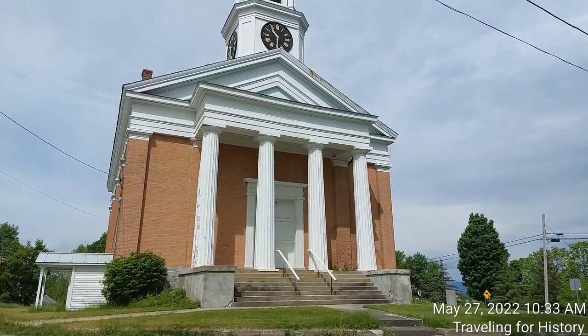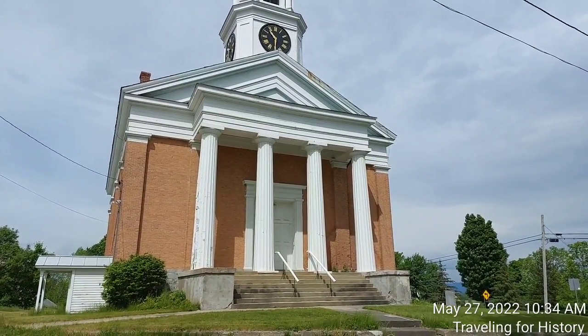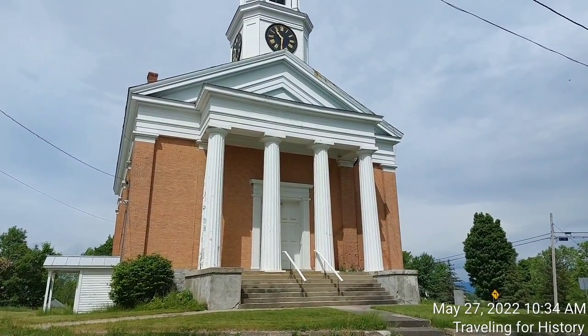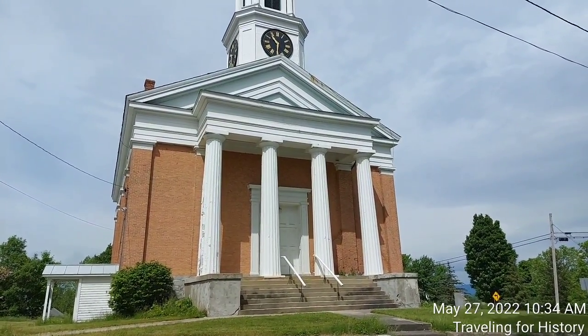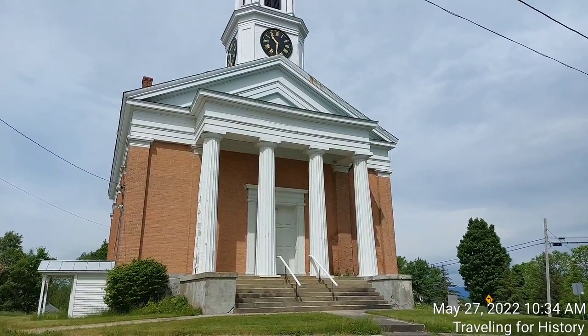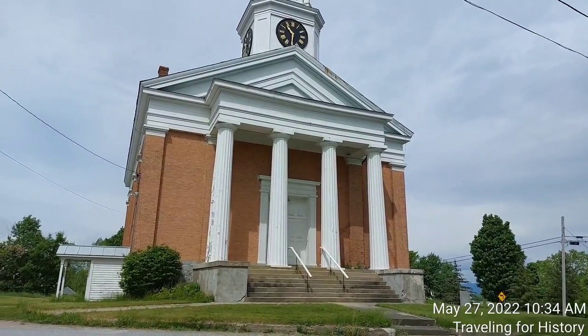The building's design is an original combination of designs taken from the publications of architect Asher Benjamin. The building's location on the town green was approved by the town, which requested permission to hold town meetings in the new building's basement. This use continued until 1956 when the meeting was moved to the local school — so 110 years.